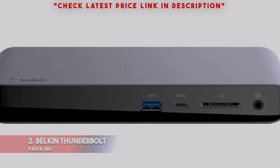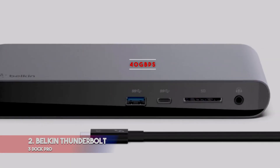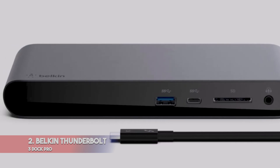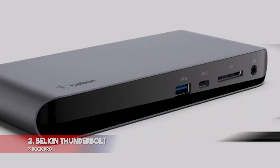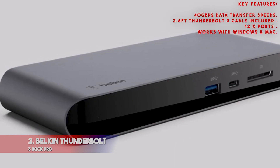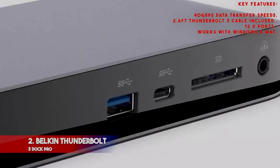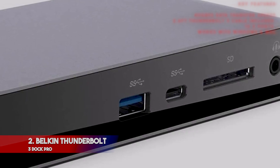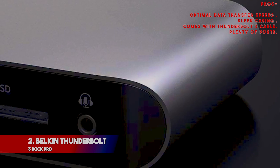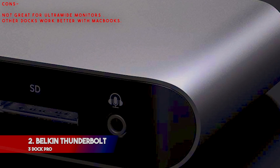That means you can run everything through one port on your computer. In terms of data speeds, the Belkin Thunderbolt 3 Dock Pro provides 40 Gbps — the maximum transfer speed of a Thunderbolt 3 cable — so you won't find a faster port than this. We also like the fact that it comes in a sleek metal casing that looks great on any office table. Key features: 40 Gbps data transfer speeds, 2.6 feet Thunderbolt 3 cable included, 12 ports, works with Windows and Mac. Pros: optimal data transfer speeds, sleek casing, comes with Thunderbolt 3 cable, plenty of ports. Cons: not great for ultra-wide monitors, and other docks work better with MacBooks.